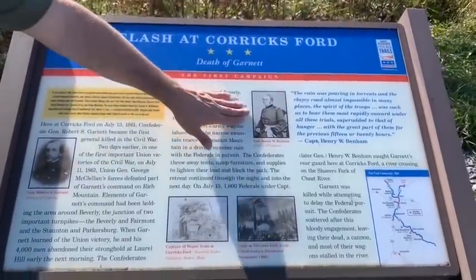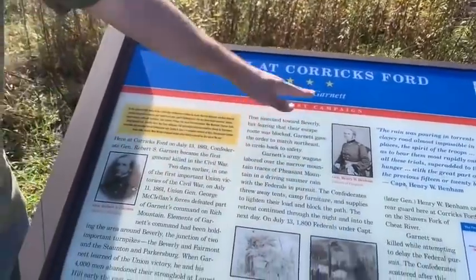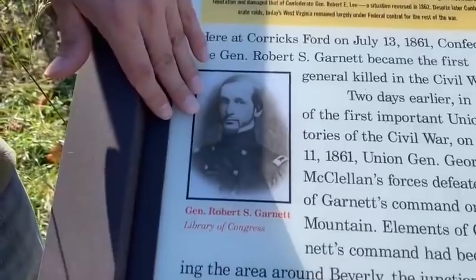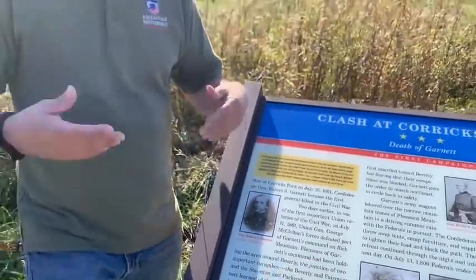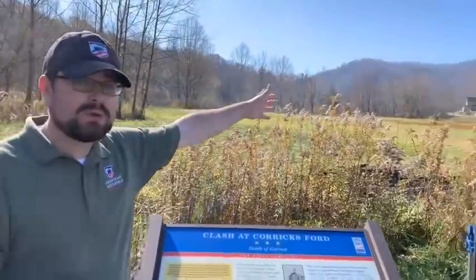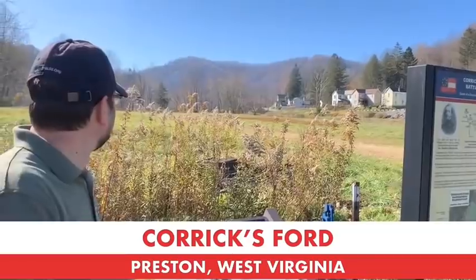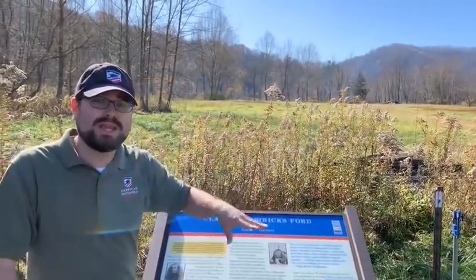The sign talks about Henry Benham, who will go on to a long career with the Army of the Potomac, fighting at Secessionville, Fredericksburg, and other places. There's also a great picture of Robert S. Garnett, who has the dubious distinction of being the first general officer killed in the Civil War — July 13, 1861. Down here you can also get a good view of the Corrick House, a private residence built in 1851. You can see where the 23rd Virginia was stationed, where Garnett would have been stationed, as well as his aide Sam Gaines.